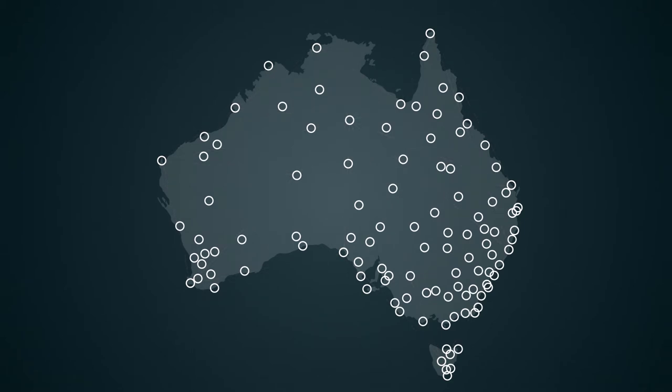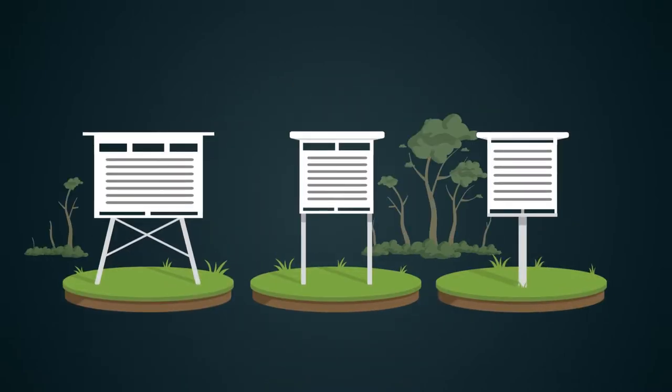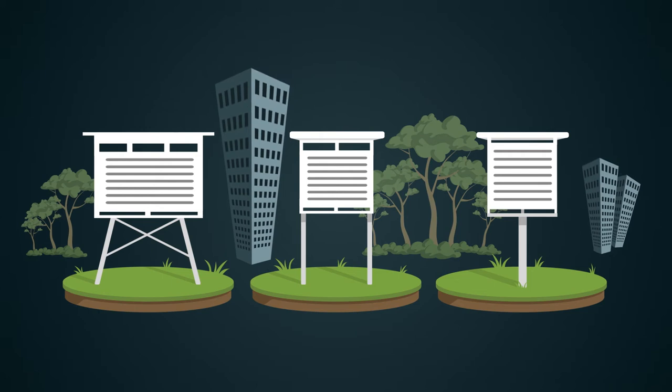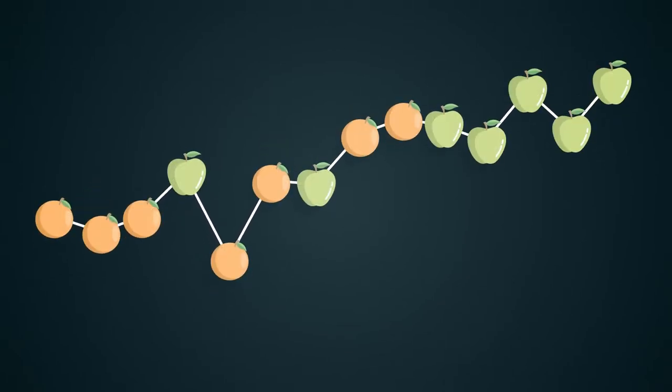Over time, however, most of these weather stations have moved from one site to another, or seen changes in the equipment used or surrounding environment. These changes can and do artificially influence long-term temperature trends, as we are comparing apples and oranges.